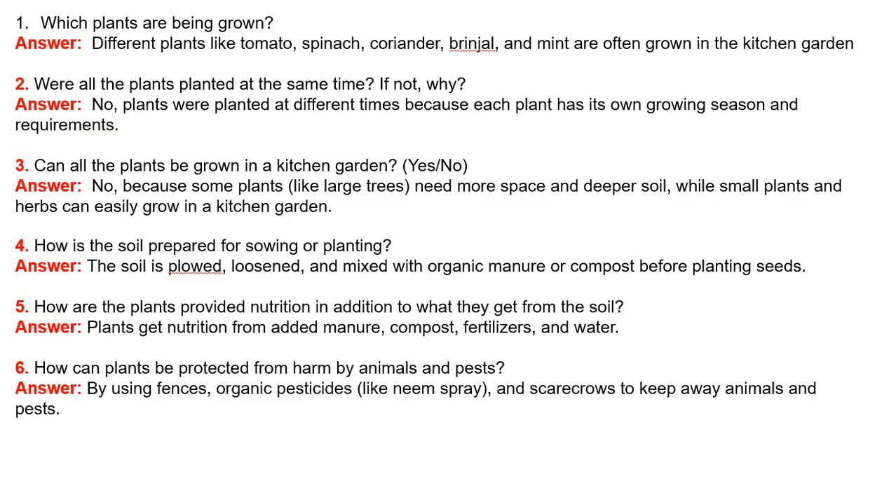Question 2: Were all the plants planted at the same time? If not, why? Answer: No, plants were not planted at the same time because each plant has its own growing season and requirements.